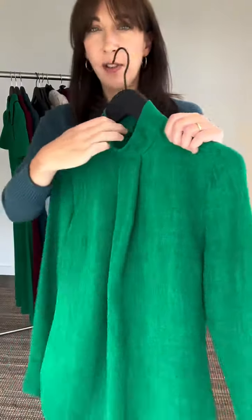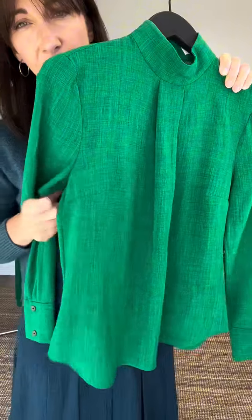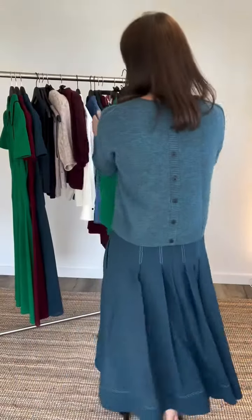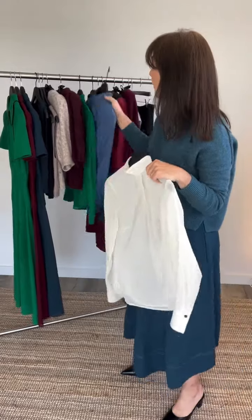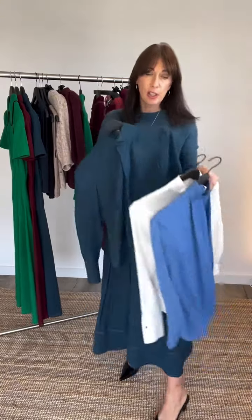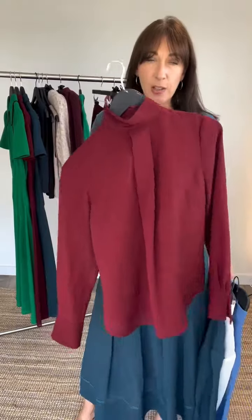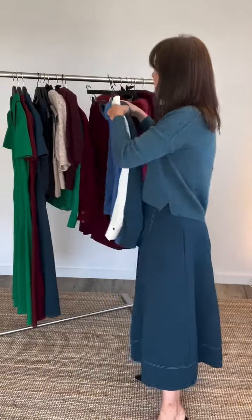It's got a cuff and this very chic high neck and pleat detail through the front, and it's just very slightly shaped. It's also got a quite cool zip detail at the back. This comes in lots of different colours — we've got cream, a cornflower blue, the sort of petrol teal colour that I'm wearing to match the skirt, and also a claret red to match the red I showed you earlier.